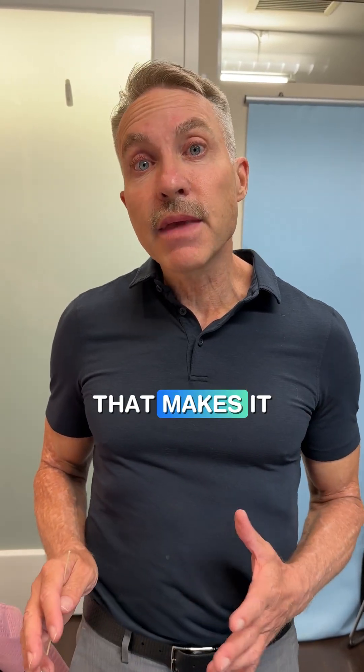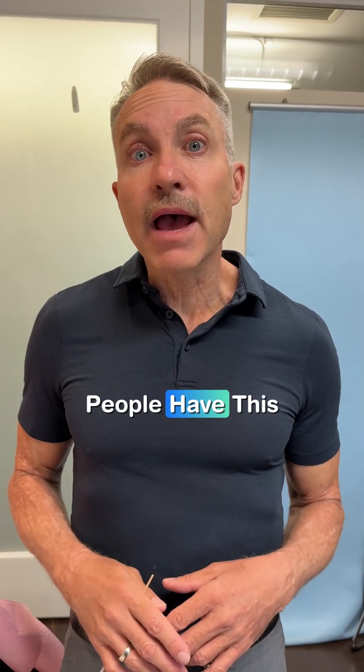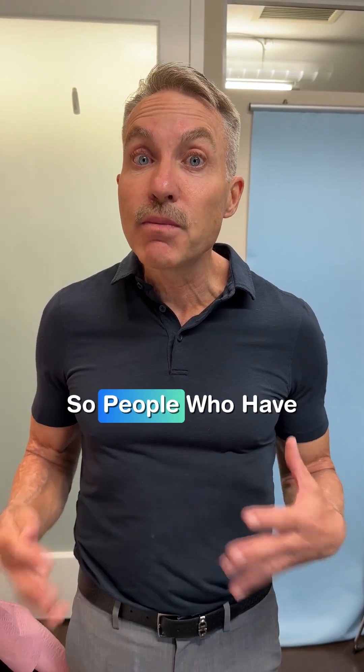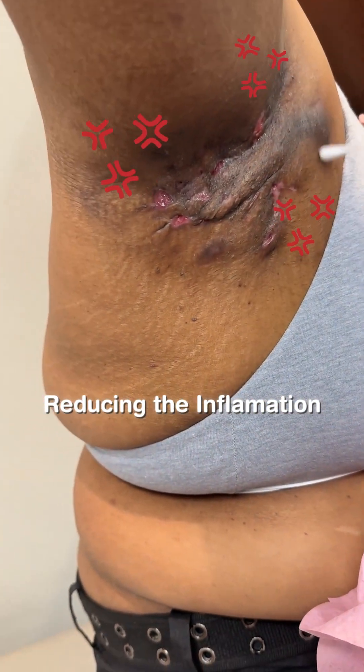One thing that makes it particularly bad is because it's in these hidden areas — the armpits, the groin — you don't know that people have this. People who have it often suffer without being aware of what they have. The goal of treatment is to really reduce this inflammation.